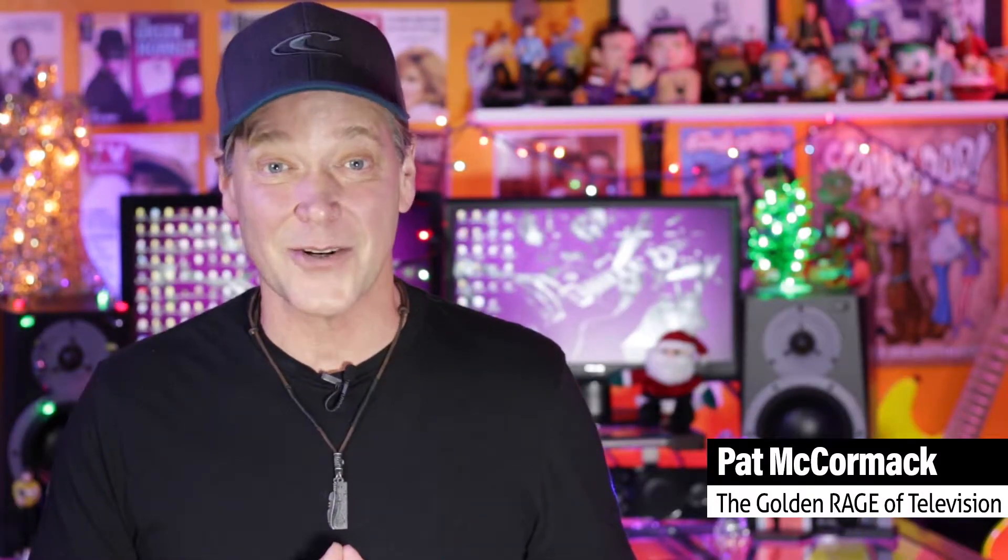And being the classic TV fan that I am, it inspired me to do a little holiday gift shopping. Right now, I've got my eye on some of their classic cartoon items.